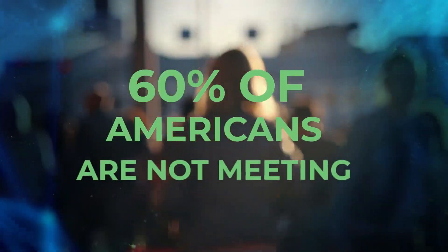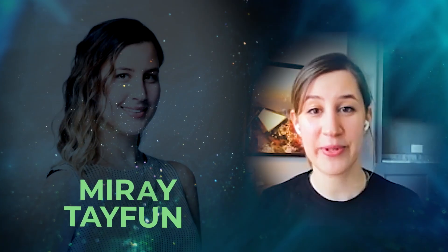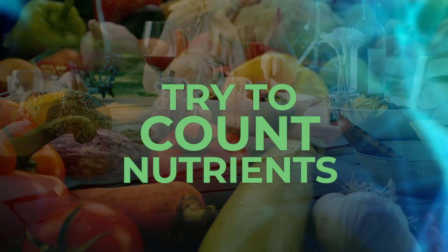60% of Americans are not meeting their daily magnesium intake, and it's 70% for calcium intake. So please be mindful of what you're eating. As well as counting calories, try to count nutrients as well.